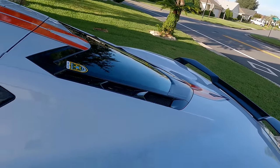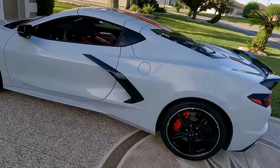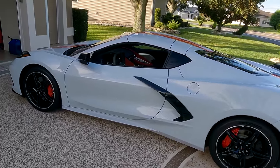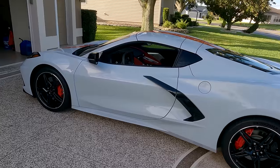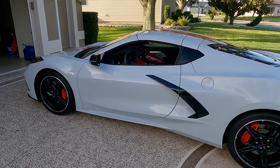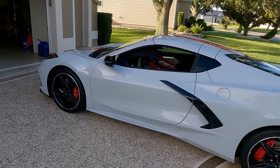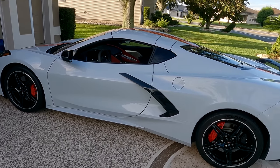At the end of today's video, out of the 20 Corvettes that I've owned — that's right, I've owned 20 Corvettes over 55 years now — I'm going to tell you which one is my all-time favorite.